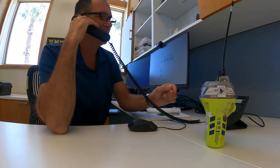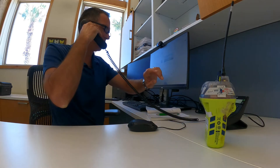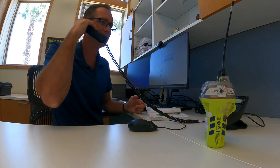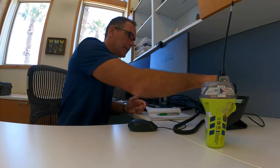Okay, sounds good. I'll be down there probably five or ten minutes. Thank you. Bye. Okay, I guess we'll take it to the Coast Guard.